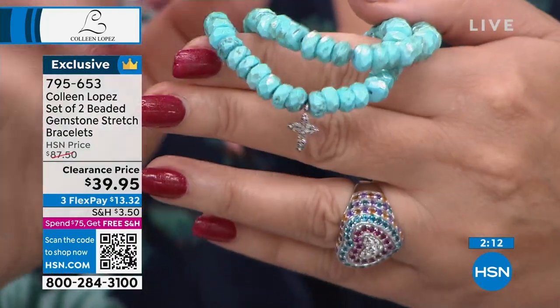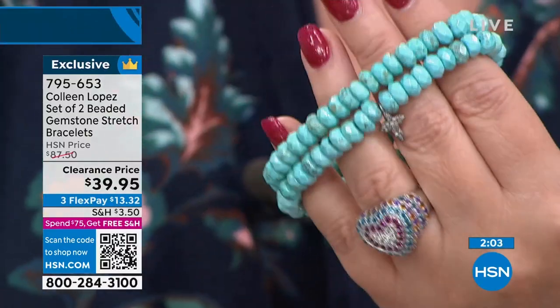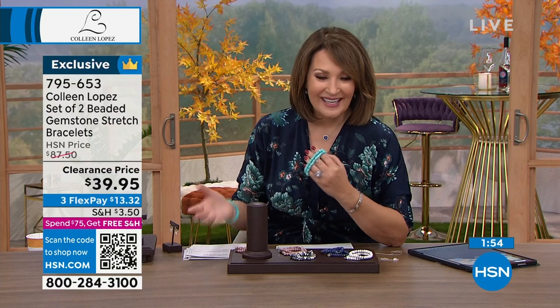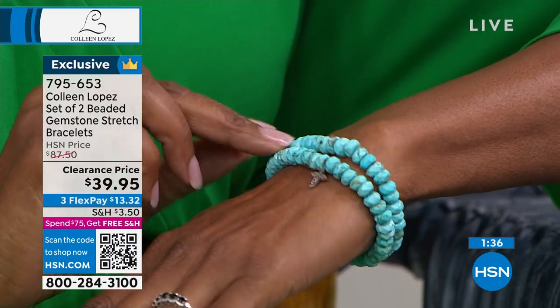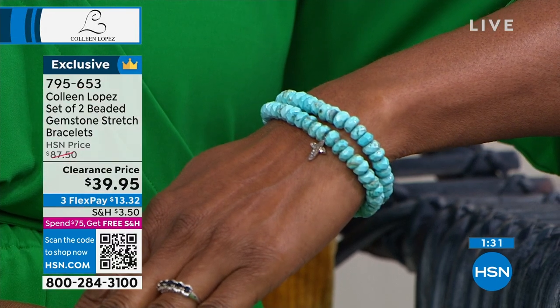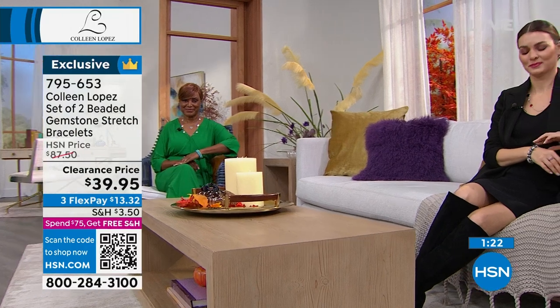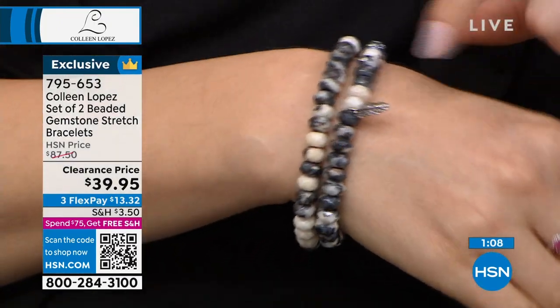Ladies, this is the bargain of the century — under $40, on three flexible payments of $13.32. Just throw them on your wrist. They're comfortable, easy — winter, spring, summer, fall. If you are a girl who loves turquoise, the magnesite is flying. If you want that turquoise color, this is your shot. The jasper — that black and white, gray, darker tones with creamy winter white — there are about 100 left. Pink chalcedony is sold out. Whichever set you want, dive in, use express ordering. We'll have these on your wrist in a few days. Free shipping and handling if you've spent $75 today.